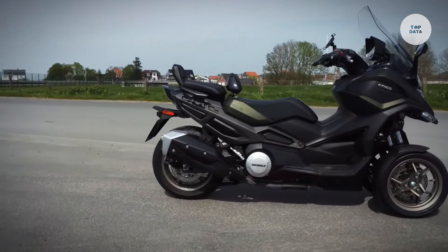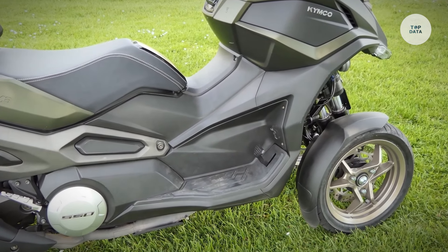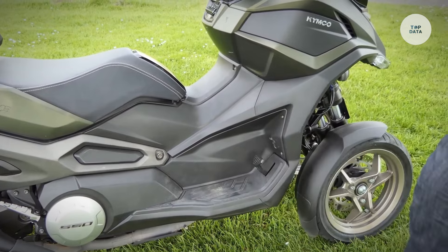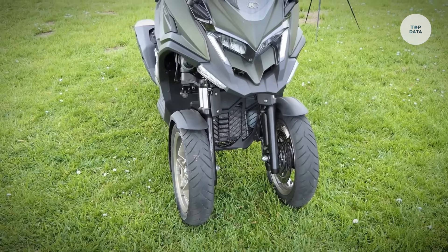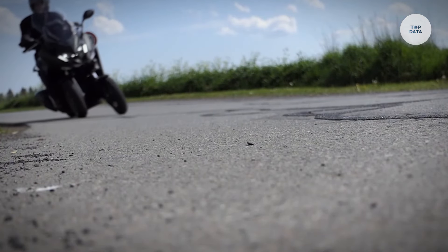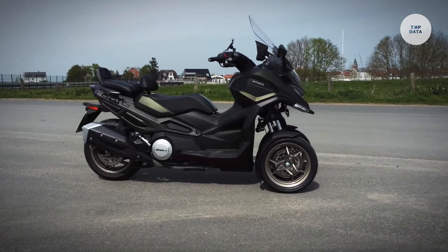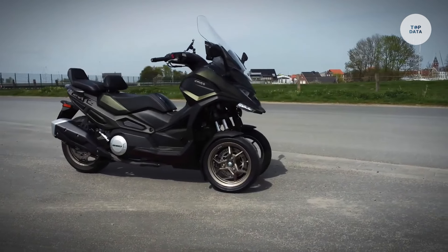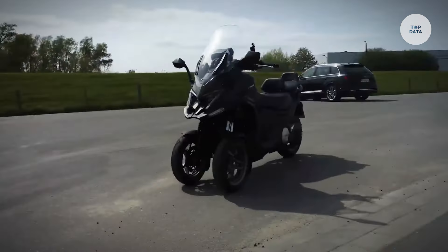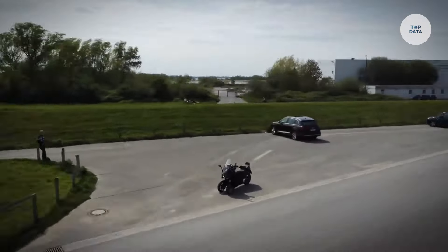The scooter features an electronic anti-leaning system and a standing assist system to keep it upright when stationary. Additionally, it achieves approximately 55 miles per gallon, offering a range of up to 190 miles on a full tank. With a top speed of 105 miles per hour, the Kymco CV3 is perfect for both urban commuting and adventure riding, efficiently handling diverse road conditions.